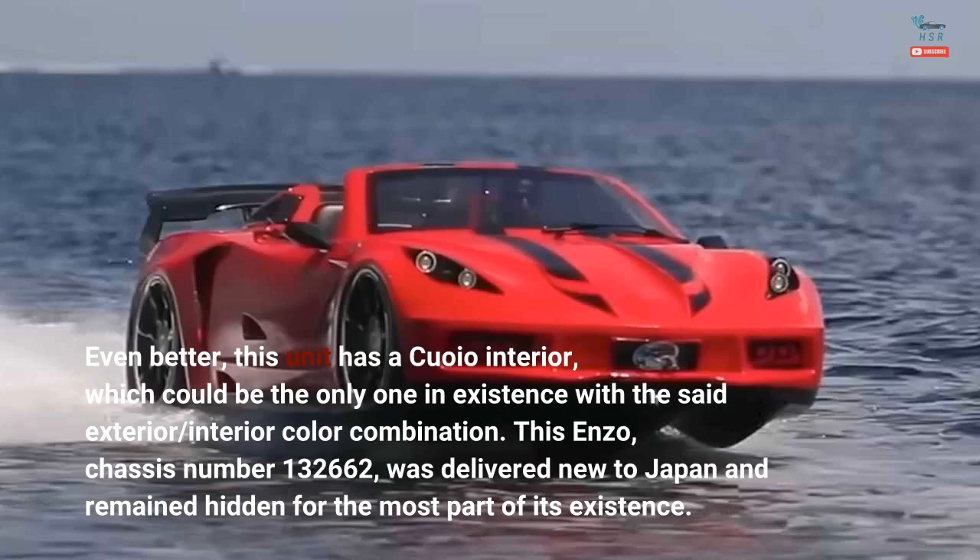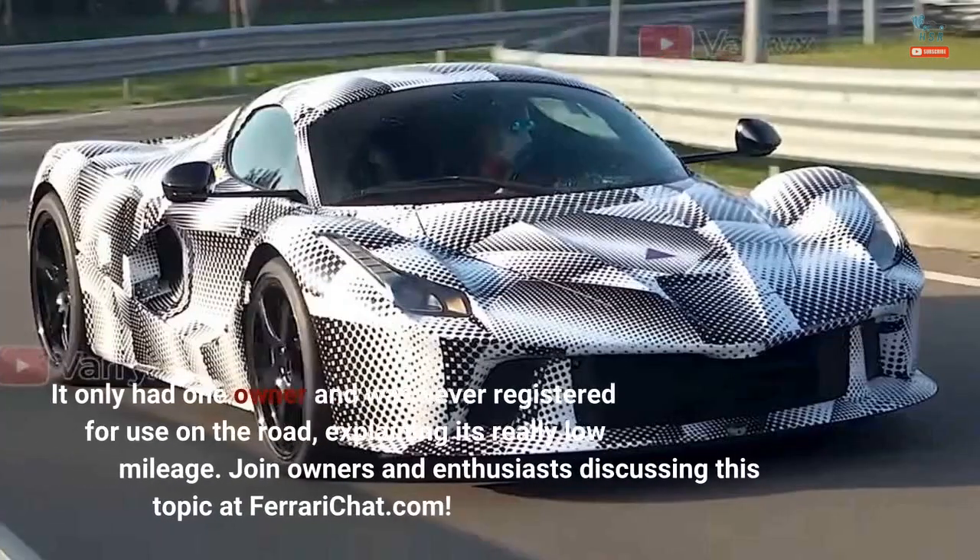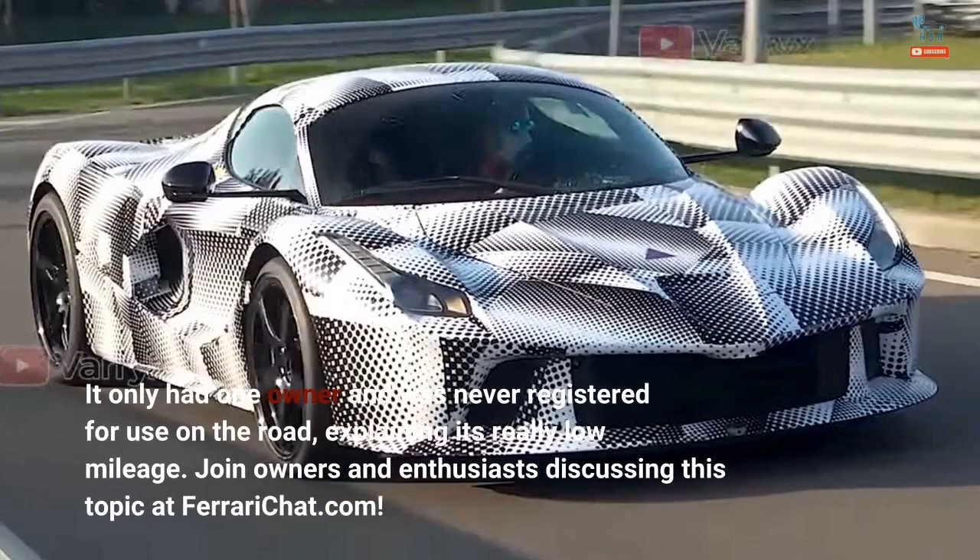This Enzo, chassis number 132662, was delivered new to Japan and remained hidden for most of its existence. It only had one owner and was never registered for use on the road, explaining its really low mileage.